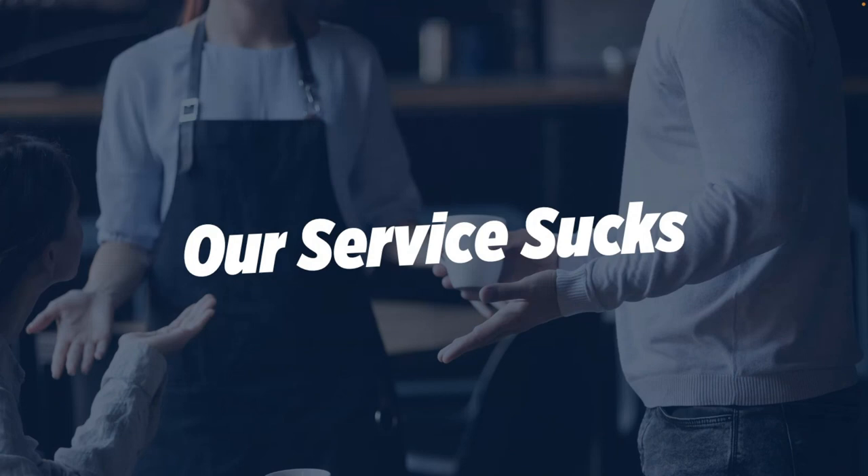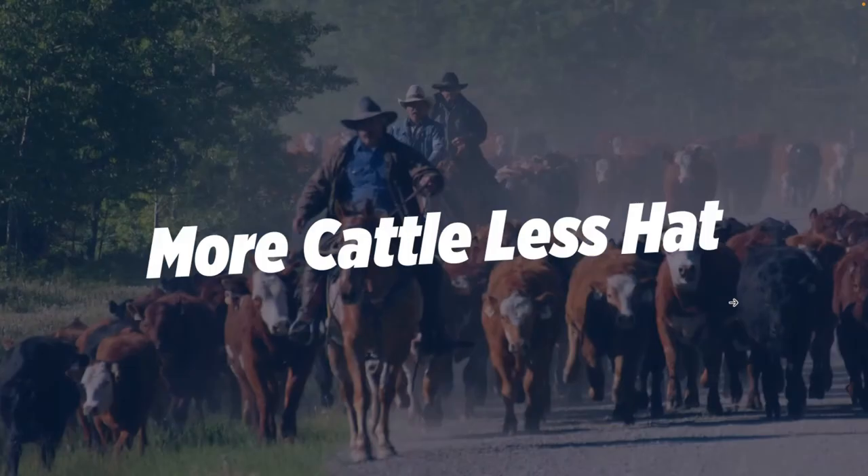As an industry, our service is really, really poor. In general, we're not providing a level of service that is in line with other service providers in other industries that are knocking the socks off consumers. Another thing about real estate agents — we want to put ourselves out there as the end all be all. More cattle, less hat. The guy wearing the nicest hat but has nothing to back it up. Agents want to put on this image that they've got it all together, but they're running themselves ragged and don't have anything to show for it financially.